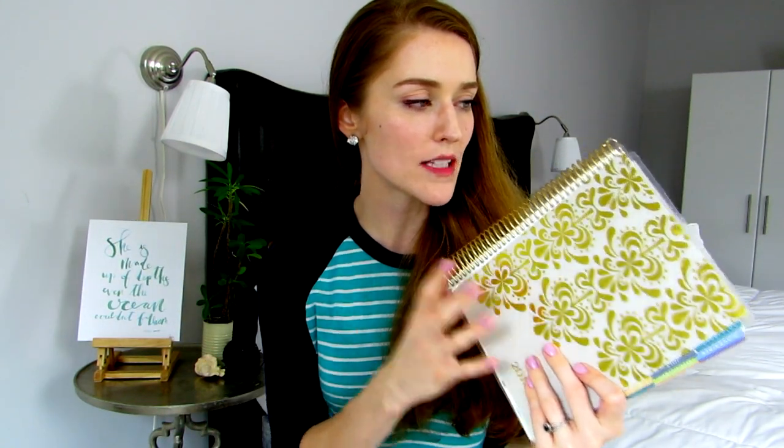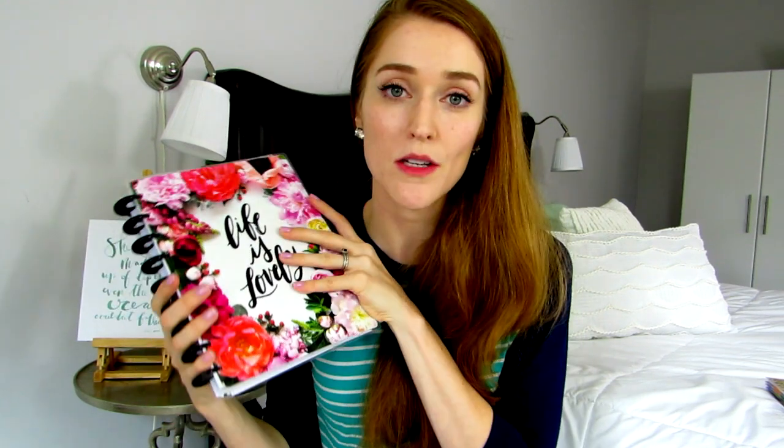I also wanted something more customizable. With the coil-bound planners there's only so much customization you can do — you can't put in your own pages, only cards or pictures. So I switched to disc-bound. I've had my eye on a Happy Planner for a while, but I thought it might be too zany for business. Since I'm going to be using this mainly at home, it's perfectly fine.